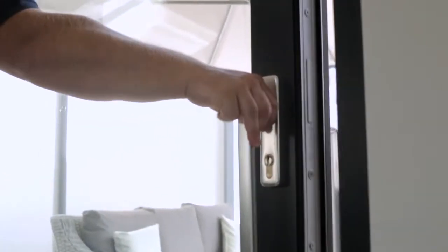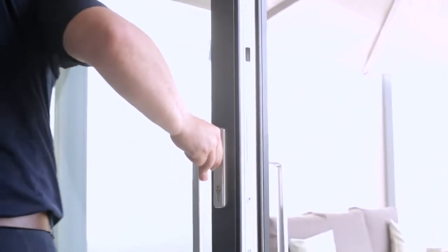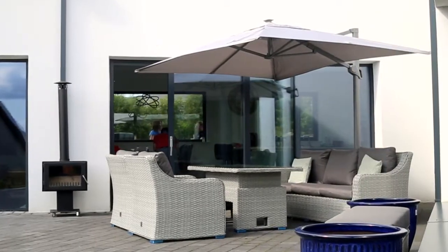We also utilise the KS430, which is the lift and slide door system behind us. We chose it because we can get U-values down to 0.76 in terms of performance, and it gives a lovely big opening aesthetic to the main patios that are behind me.